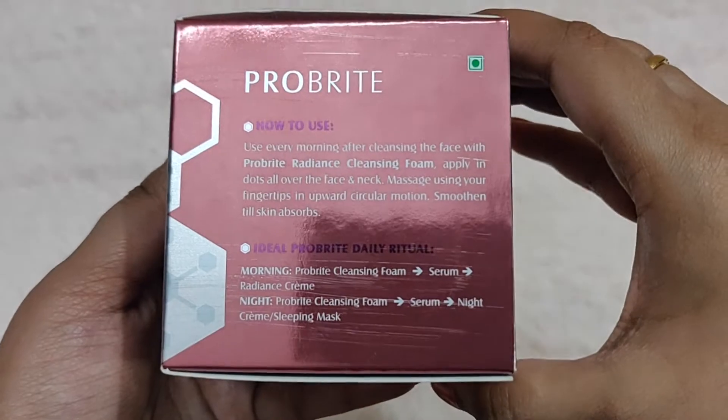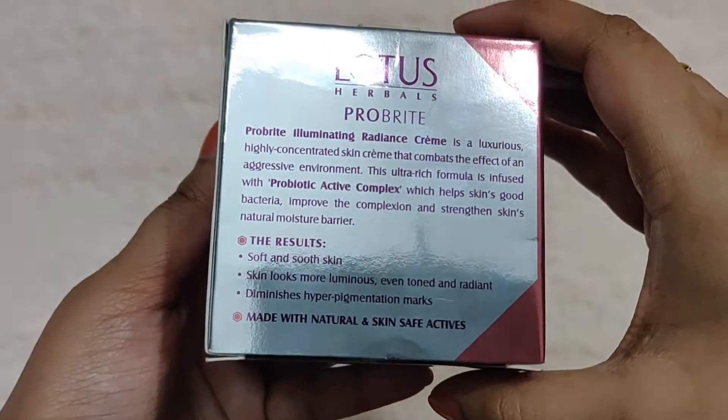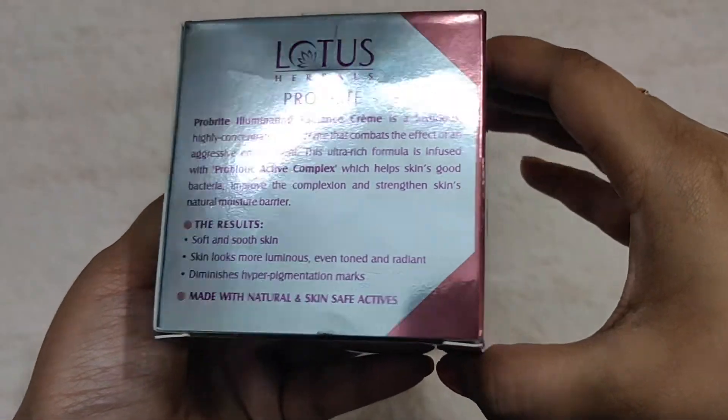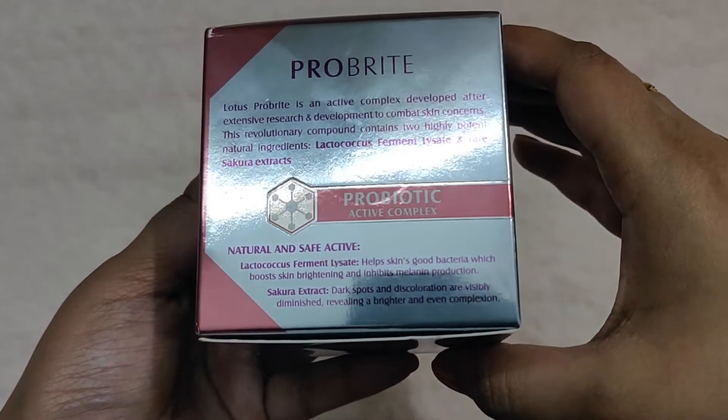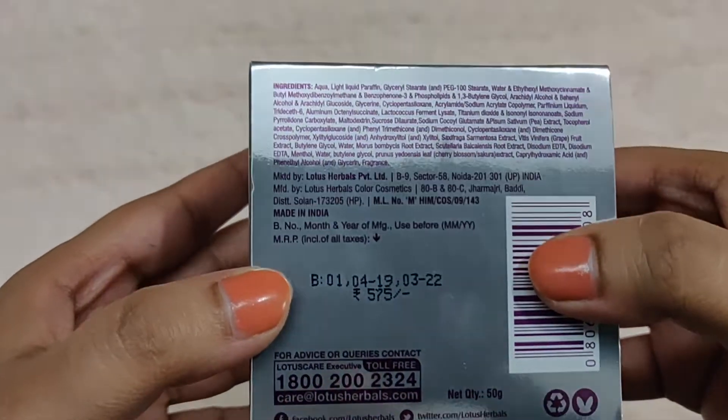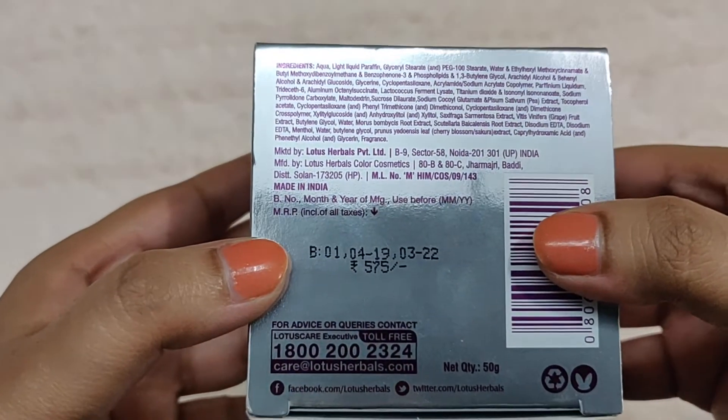It comes in a very beautiful pink and metallic grey kind of packaging. After using it, your skin will be soft and smooth, luminous, and even toned. The hyperpigmentation marks will be reduced. The product does have a fragrance, and it is a very unique probiotic day cream.